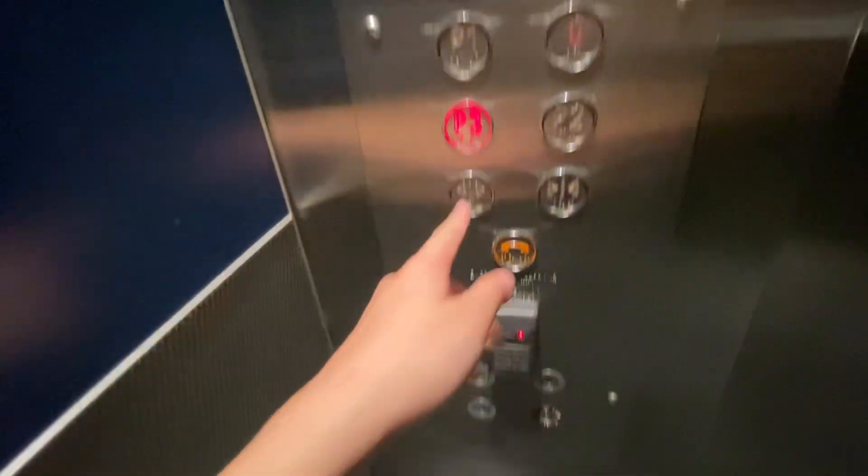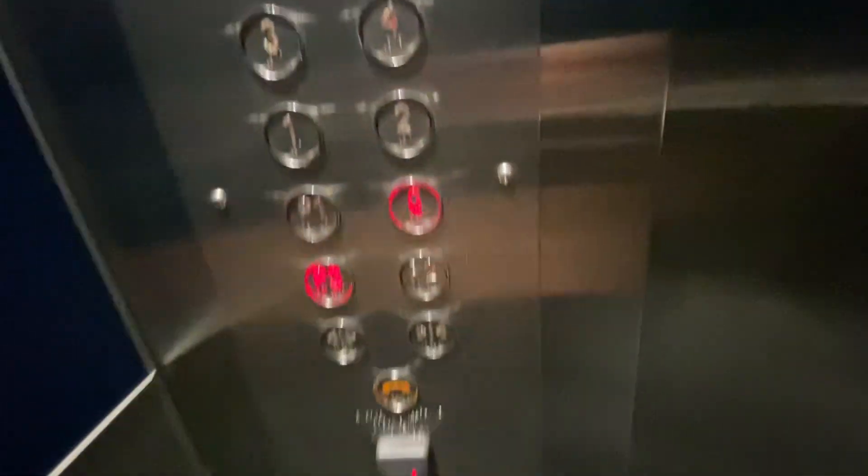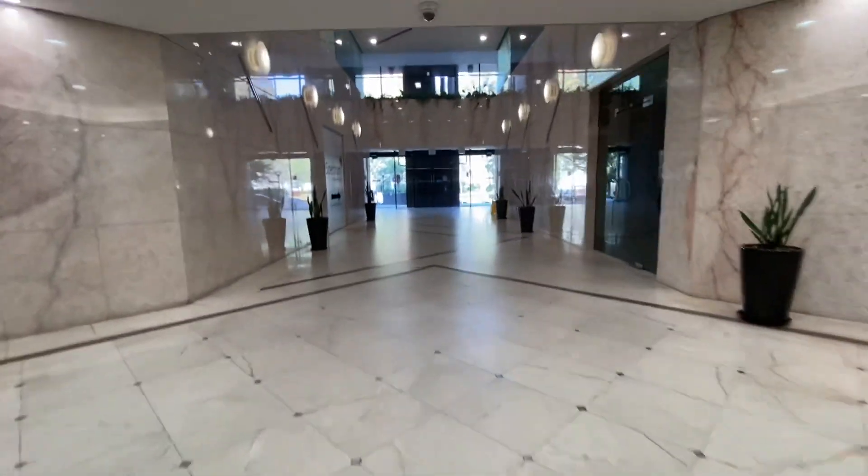Oh, there's a camera. Just get off at G. And here we are. That's it. Thank you.